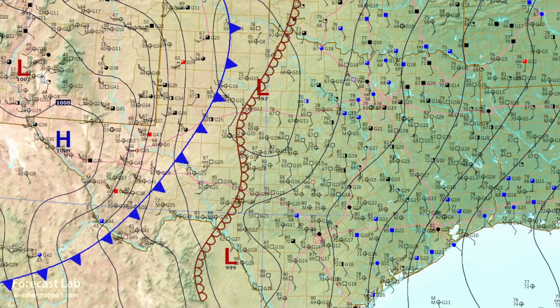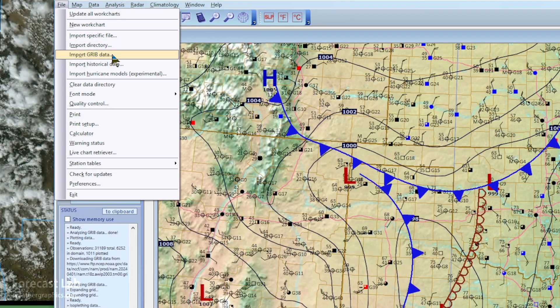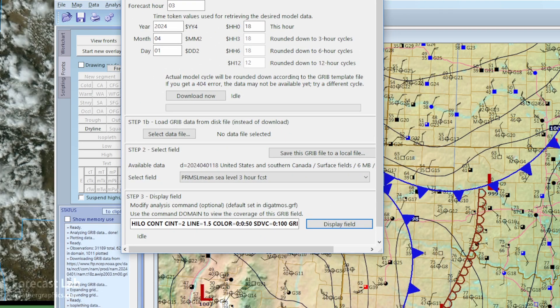We dust off Digital Atmosphere — that's the software program I wrote. You can get that at weathergraphics.com. And you can see we've added the mesoscale data. A lot of plots in here you normally don't get on the internet, so that's a huge advantage. I've also got the basic pressure analysis from the NAM, and we can get that in Digital Atmosphere through the import GRIB panel.